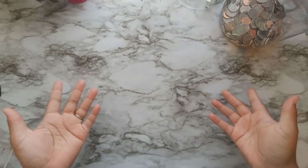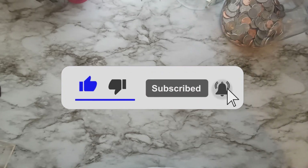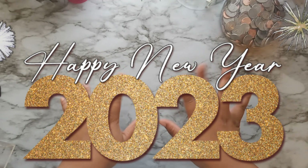That wraps up my video! I hope you guys enjoyed it. If you did, make sure you hit the thumbs up button. If you haven't already, subscribe and turn on your post notifications. I will talk to y'all in the very next video — happy new year!